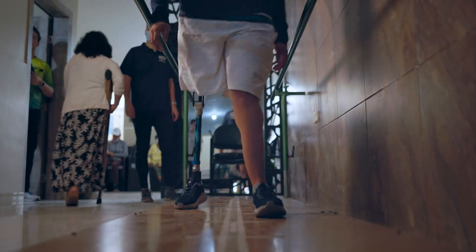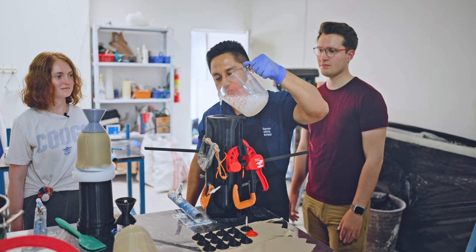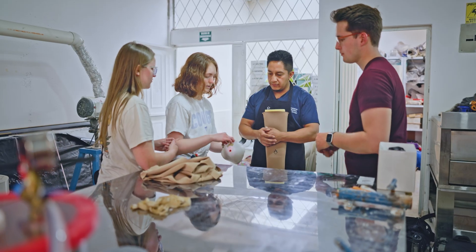They have to buy them from the states, get them through customs, get them shipped. We wanted to create a process where they could make their own prosthetics. These liners — all you need is the cost of the materials, roughly $50 to $80.